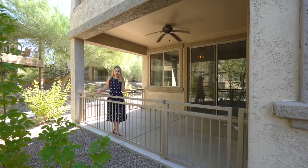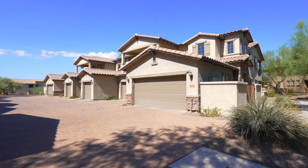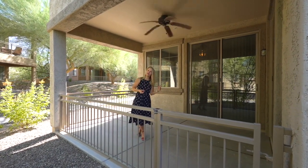Relax on this beautiful patio of our new listing — two bedrooms, two bathrooms, single level ground unit in Fireside at Norterra in North Phoenix, Arizona. 1,329 square feet. Come inside and check it out.